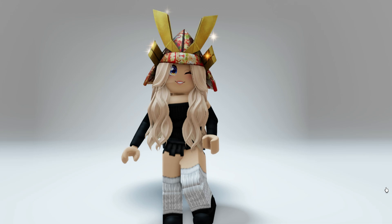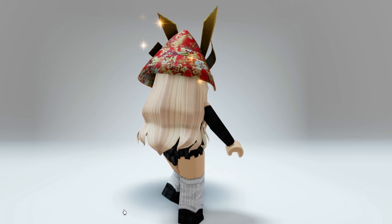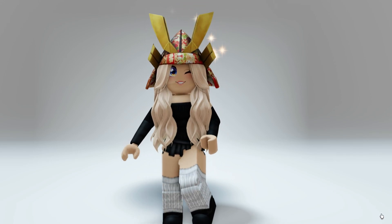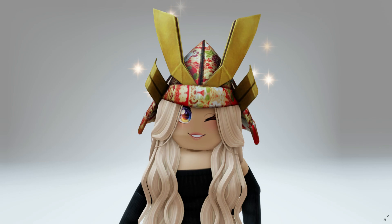I'll leave a link for this item in the video description so that you guys can find it easily. I think this is super cute — I love the animated glitters. What do you guys think? Let me know.